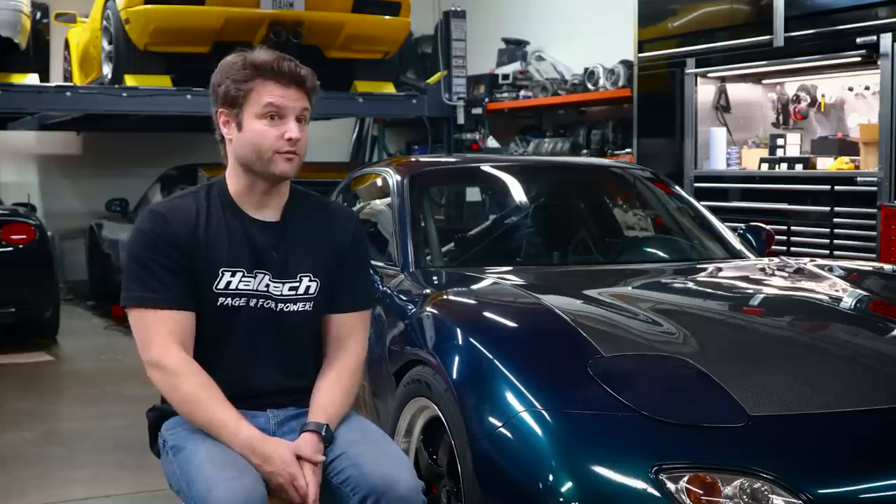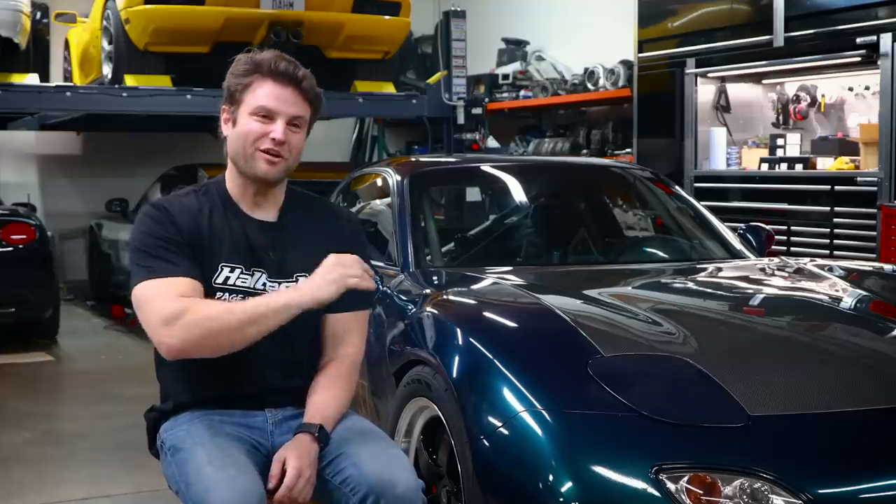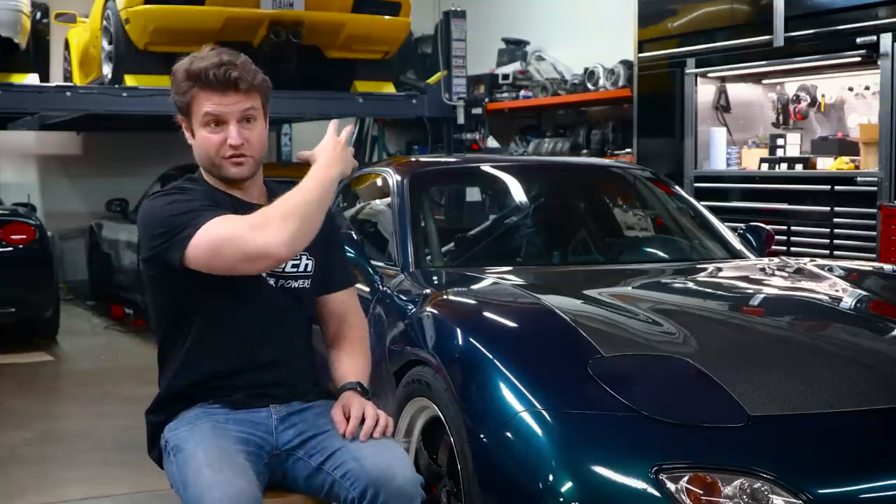I have two things that really inspired this journey early on, and I think are the reasons it was successful. One is brotherly competition. This car came out of a simple little drag race that my brother and I had at a green light. He had an R35 GTR with bolt-ons, and I had the three-rotor RX-7. I had 250 horsepower at the wheels more than him, and I lost every time off the line.